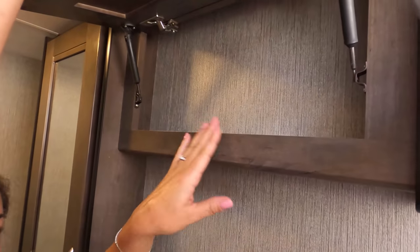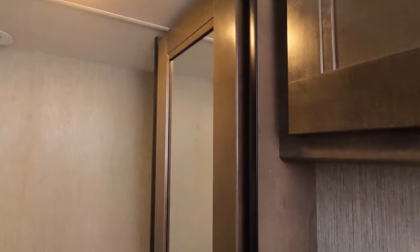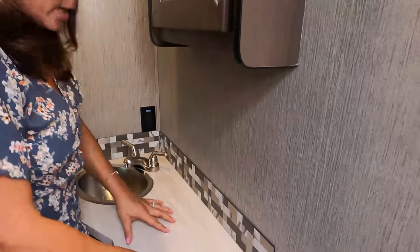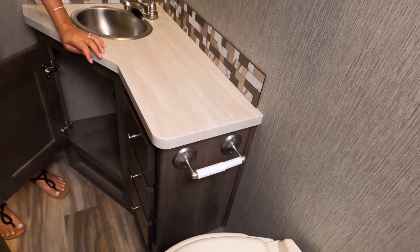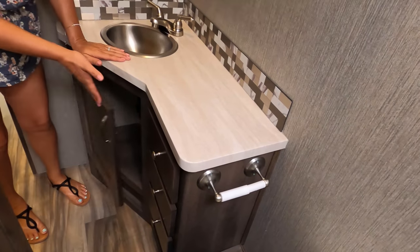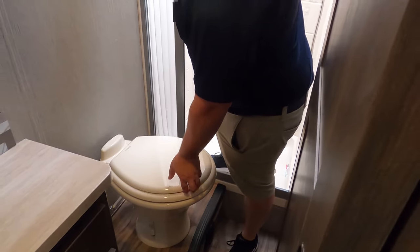There's a little bit of storage here, a fan, and a medicine cabinet. I like that there's counter space in here. You've got three drawers and a cabinet under the sink. And as for the toilet — it is porcelain — it's going to be a lot like the Nexus 25V Viper.